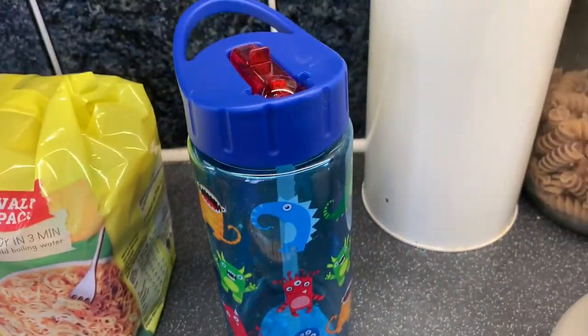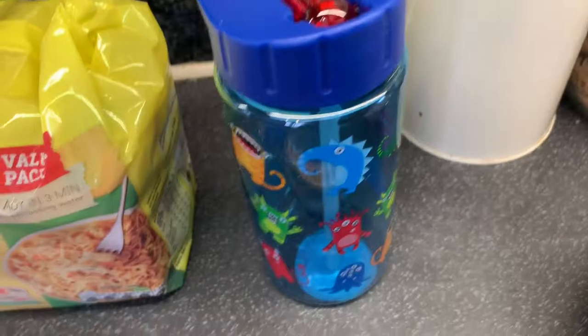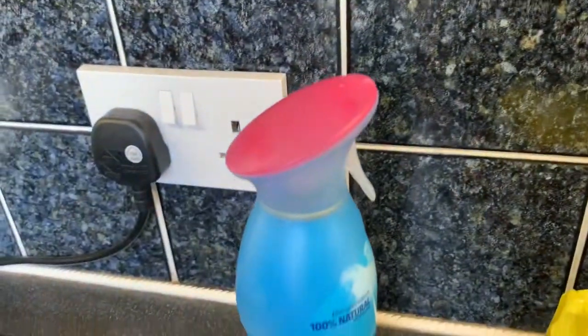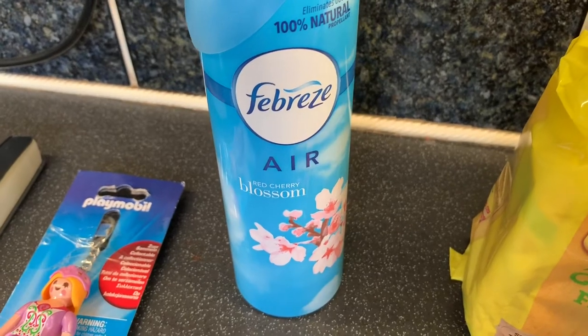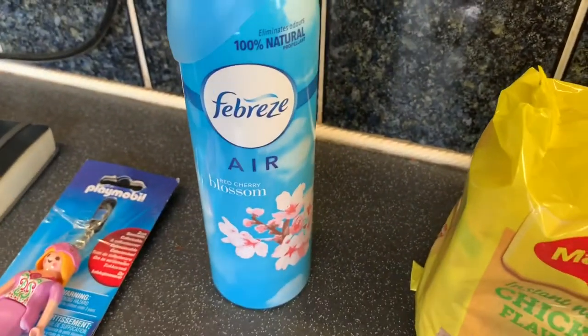Then just a water bottle — nothing much to say about that. Then this Febreze Blossom one — mum wanted that one. It's £1.49, which is so cheap.